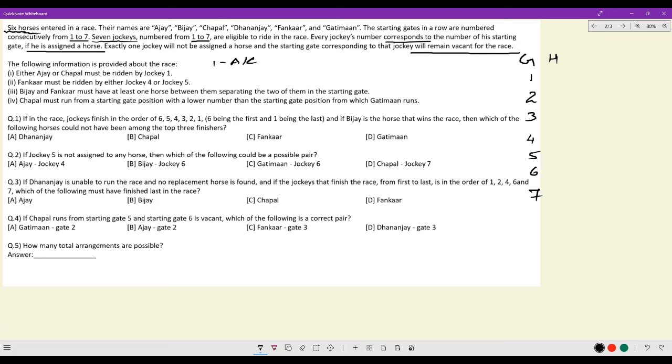Second: Fankar must be ridden by either jockey 4 or jockey 5. So slot 5 or 4 must be Fankar. Third condition: Vijay and Fankar must have at least one horse between them, separating the two of them in the starting gate. This is a very, very critical line.